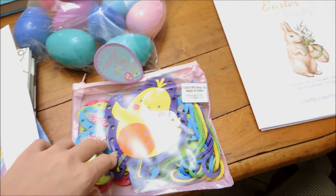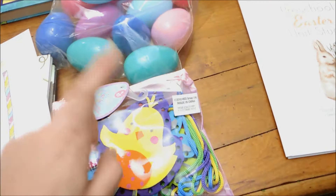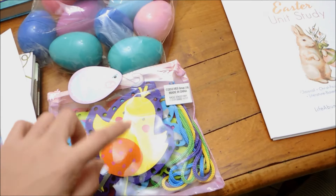Then I picked up these really fun Easter-themed lacing cards from the Target Dollar Spot, and I thought that would be a cute activity for both my four-year-old and two-year-old to do.